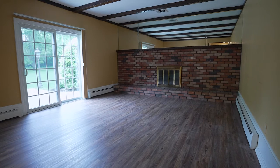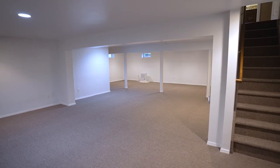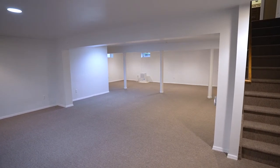This leads us to the family room with a lovely exposed brick wall and wood-burning fireplace. Check out the full-finished basement with brand-new carpets.